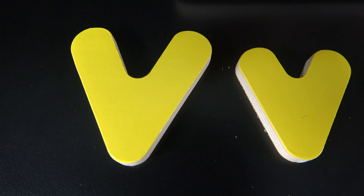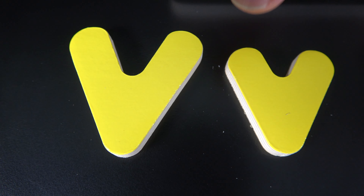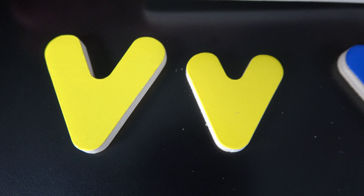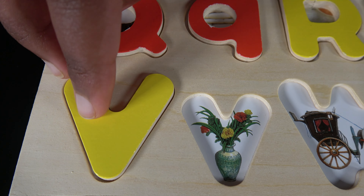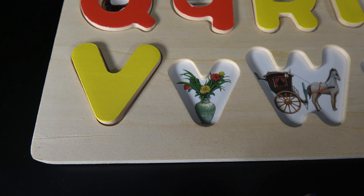V. This is uppercase V and this is the lowercase V. V is for violin.